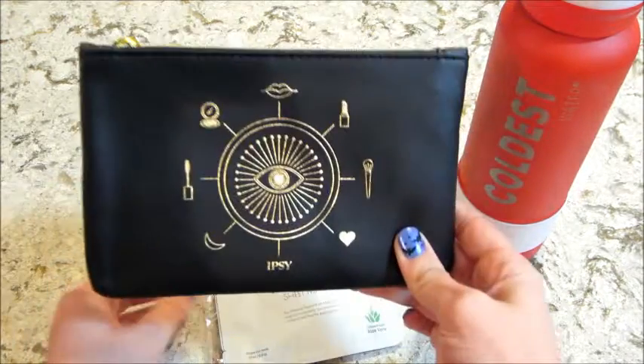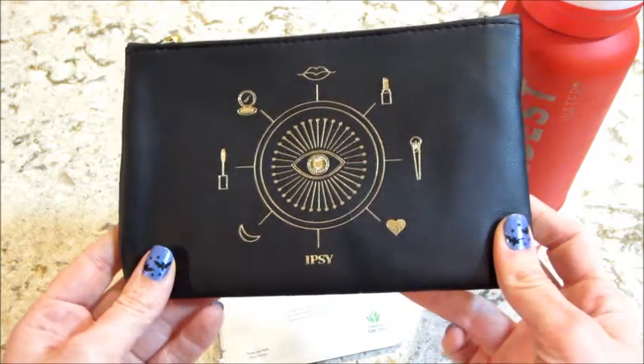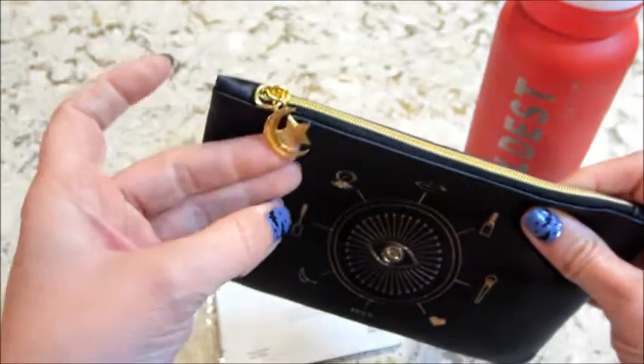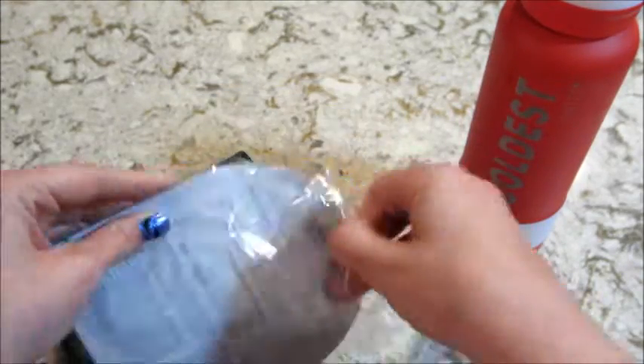Hi guys, welcome back to my channel! Today I have my Ipsy unboxing for October. It came in this really awesome bag this month — the back side says 'Your Magic' and it has a little sun and moon charm, really cute. So the first item came on the outside and I think there are two in here.